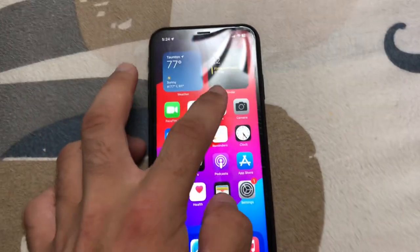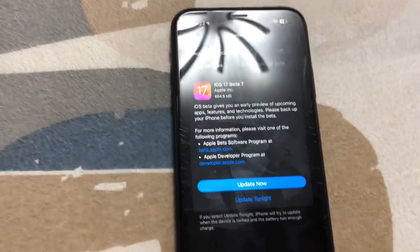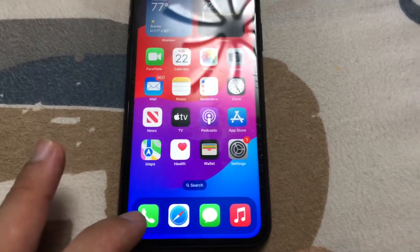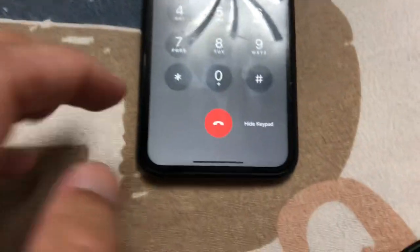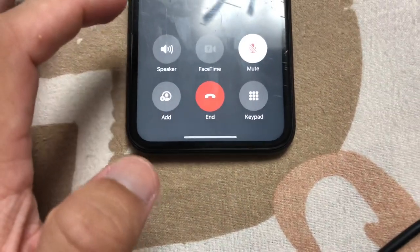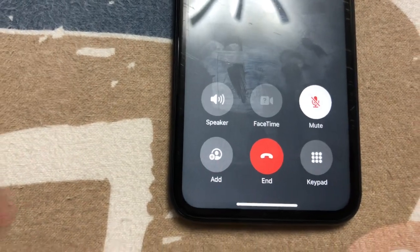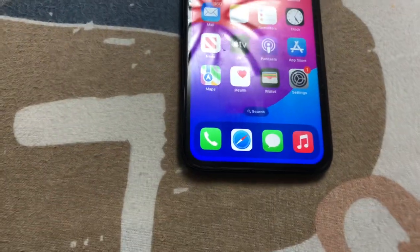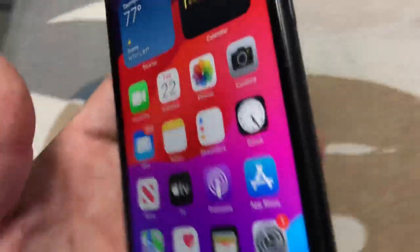What's up guys, my name is Andy and today Apple has released iOS 17 beta 7 to the developer beta testers. The first thing I noticed is that whenever you make a phone call, the dial pad is in the middle.